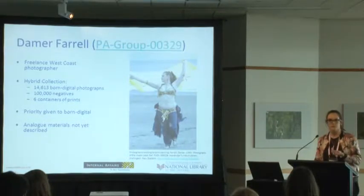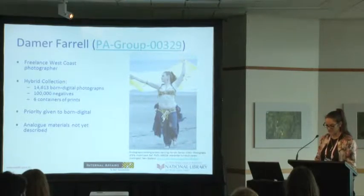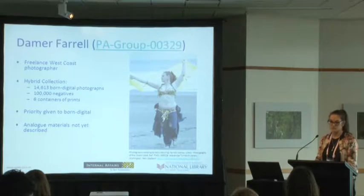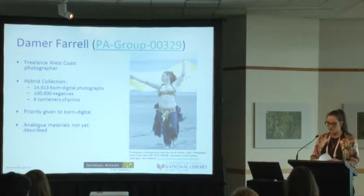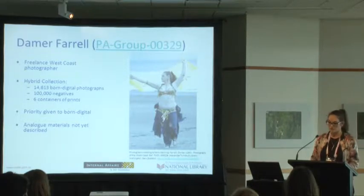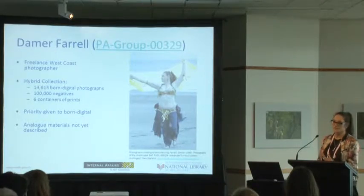The one thing that's really interesting about born digital photographs in particular is that they have a huge amount of significant properties in their metadata, such as captions, copyright information, keywords, the make and model of the camera on which the photograph was captured, and even geotagging. This is really important and actually greatly assists with arranging and describing.